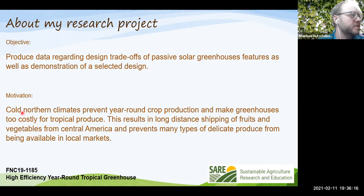The motivation is living in a cold northern climate near Brookings, South Dakota, a fairly cool region even within the state, which prevents year-round crop production. Typical greenhouse structures can be very expensive to operate there, and many types of produce can't be cost-effectively grown without substantial heating. This results in long-distance shipping of fruits and vegetables from Central or South America, and some delicate crops with short shelf lives simply can't make it to the region at all.